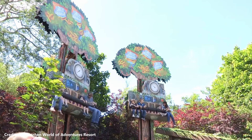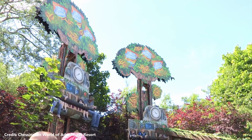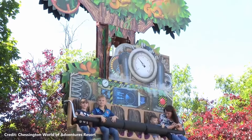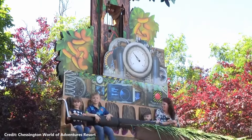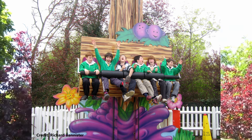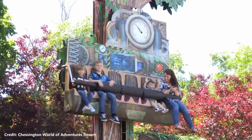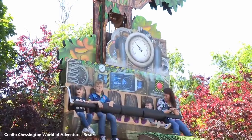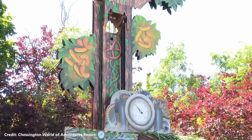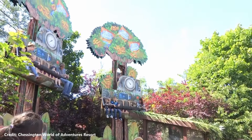In 2001, the Tussauds Group started a sponsorship with Ribena, a brand of blackcurrant-based soft drinks. As part of the sponsorship, Chessington World of Adventures installed a new mini drop tower ride known as Ribena Berry Bouncers. The sponsorship also saw rides at other parks rebranded with a Ribena theme. Berry Bouncers was renamed Jungle Bouncer when the sponsorship ended in 2012, and in 2017 the ride became Treetop Hoppers.